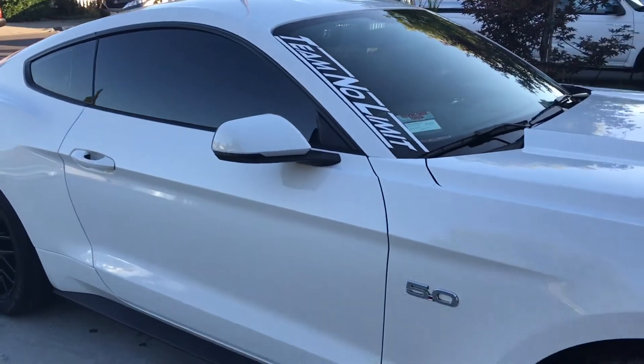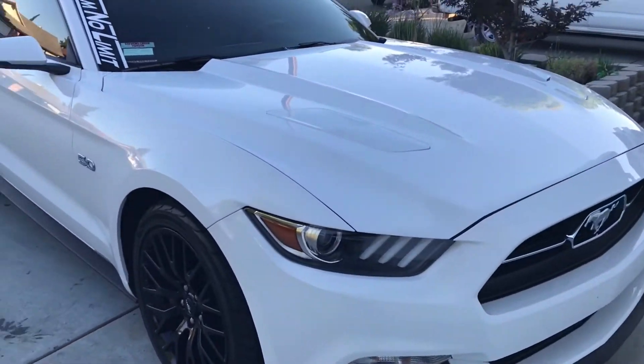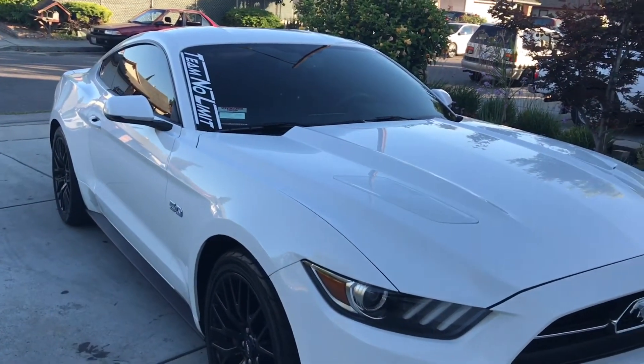I've had the car for a week now and I'll tell you — it handles way different than the Mustang EcoBoost. You can really feel the weight on the front end.